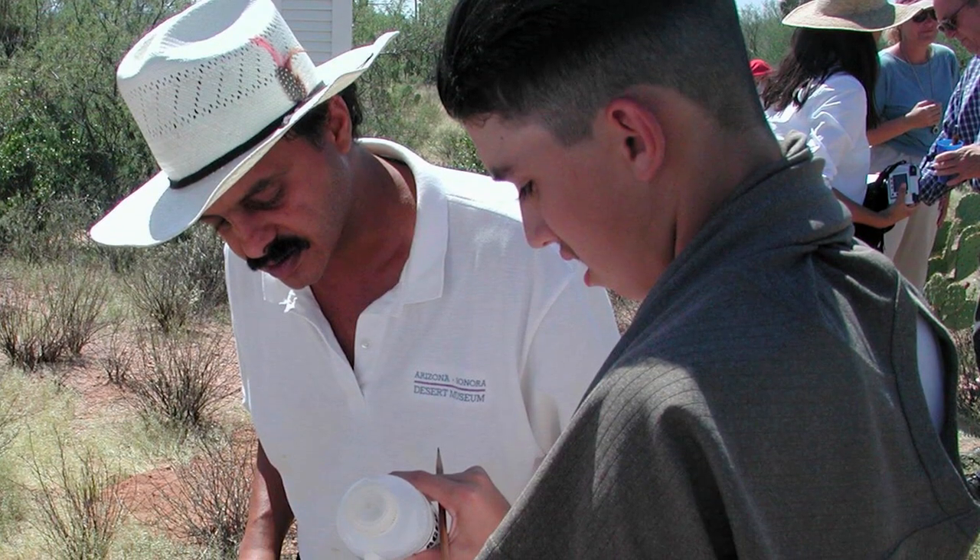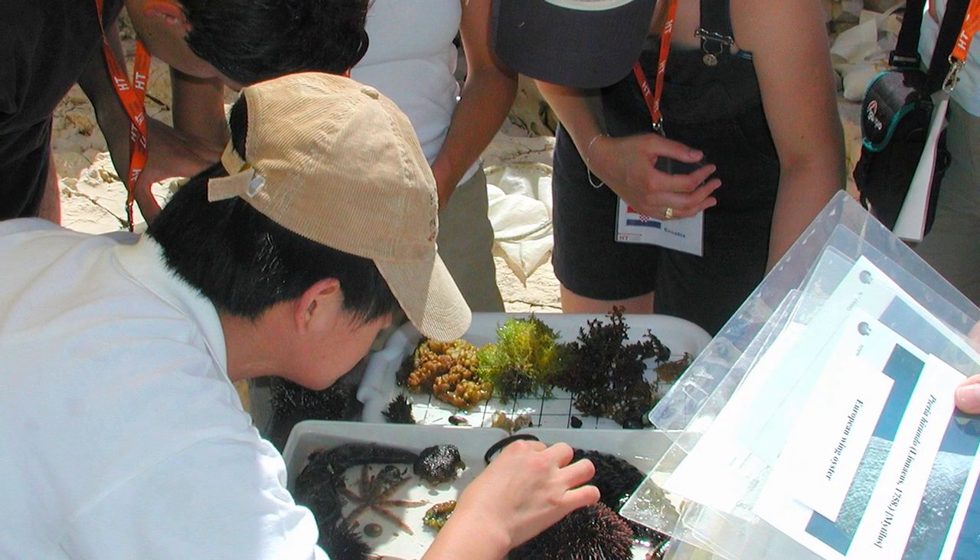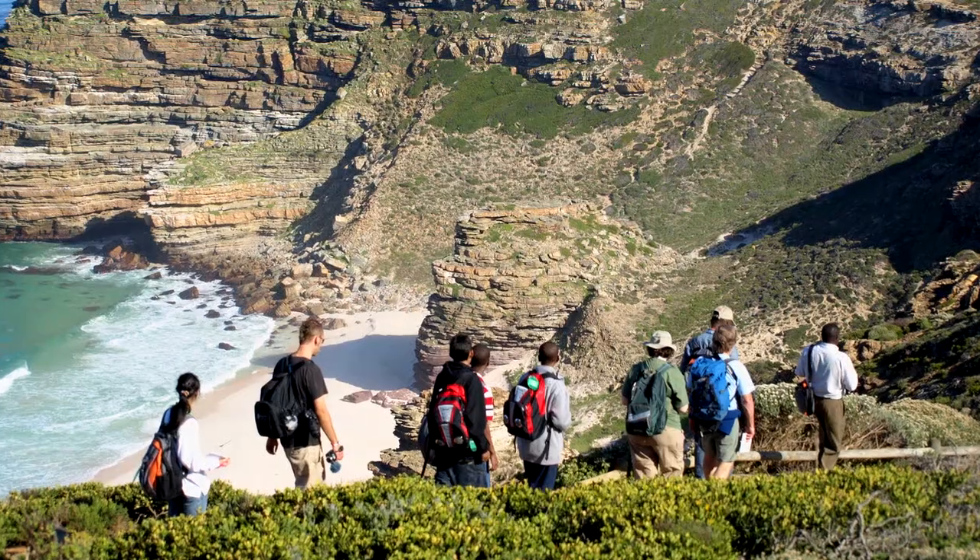When I've worked with teachers and shown them the wonderful things that they can do with the satellite data, one of the things that they love is that they come back to their own community, and the students come back to their own community. They get to see what a satellite sees.